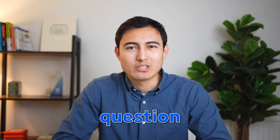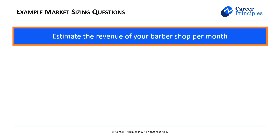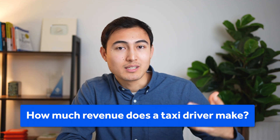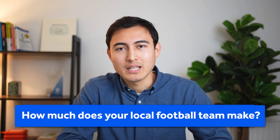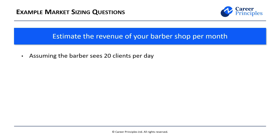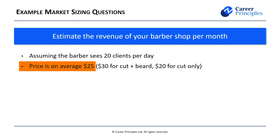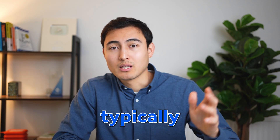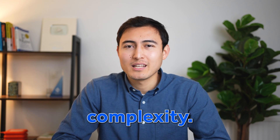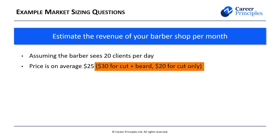Now let's go over another market sizing question: estimate the revenue of your barbershop per month. This is a very common question type — similar variations include how much revenue does a taxi driver make or how much does your local football team make. We can assume the barber sees 20 clients per day; if asked to justify that, you might say he works 10 hours a day and takes half an hour per client. For pricing, on average he charges $25 — typically $30 for a cut plus beard and $20 for a regular haircut, so we take the average of those to reach $25.